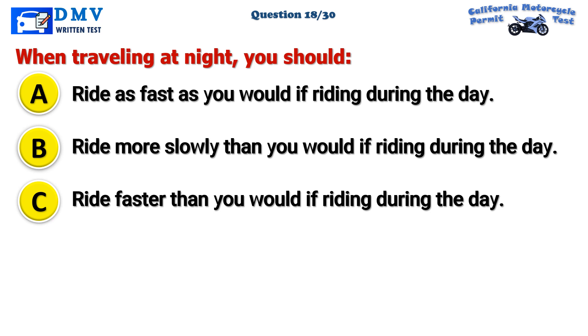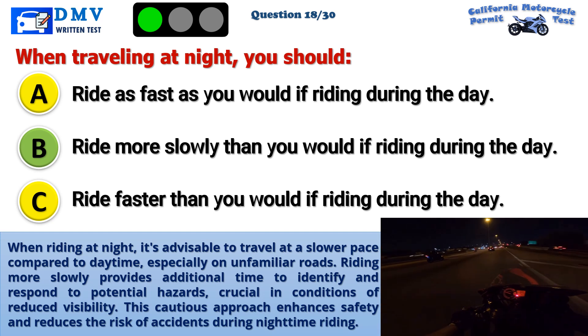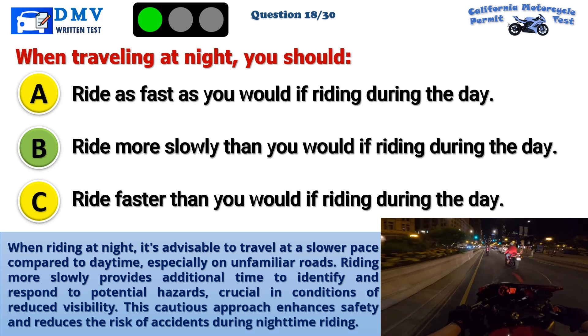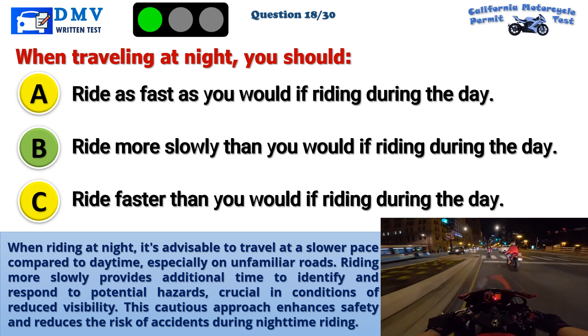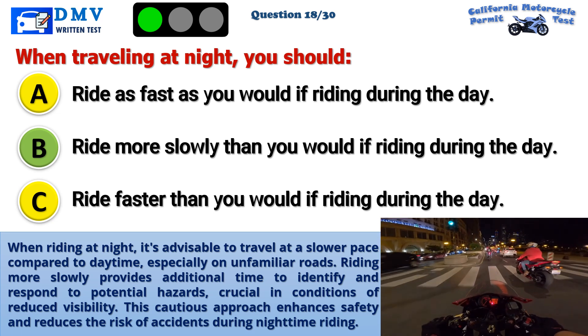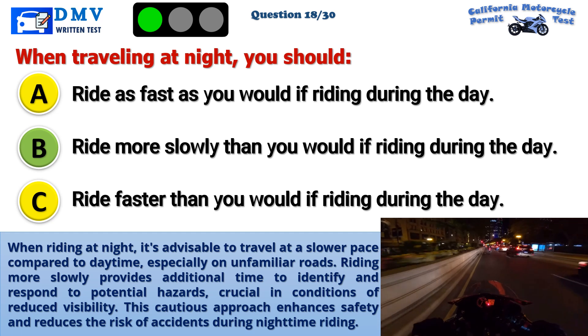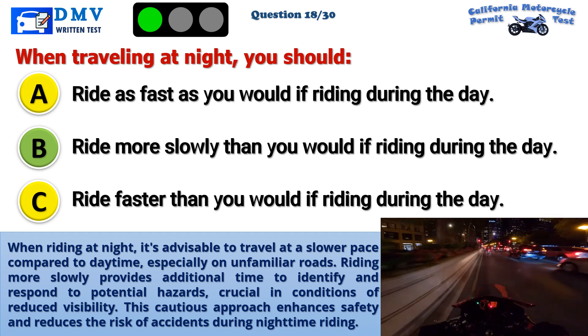The correct answer is B: Ride more slowly than you would if riding during the day. When riding at night, it's advisable to travel at a slower pace compared to daytime, especially on unfamiliar roads. Riding more slowly provides additional time to identify and respond to potential hazards, crucial in conditions of reduced visibility. This cautious approach enhances safety and reduces the risk of accidents during nighttime riding.